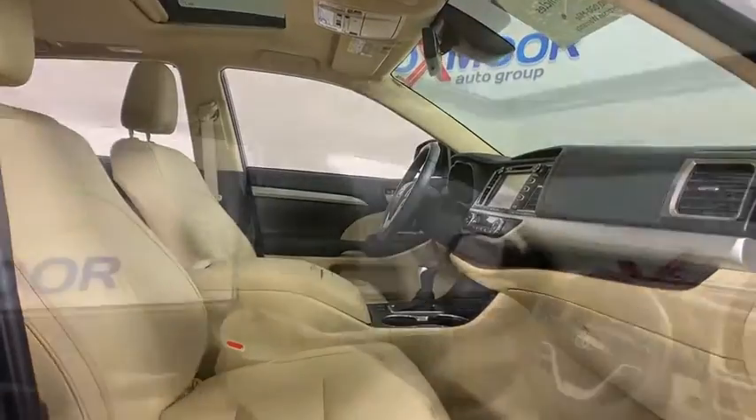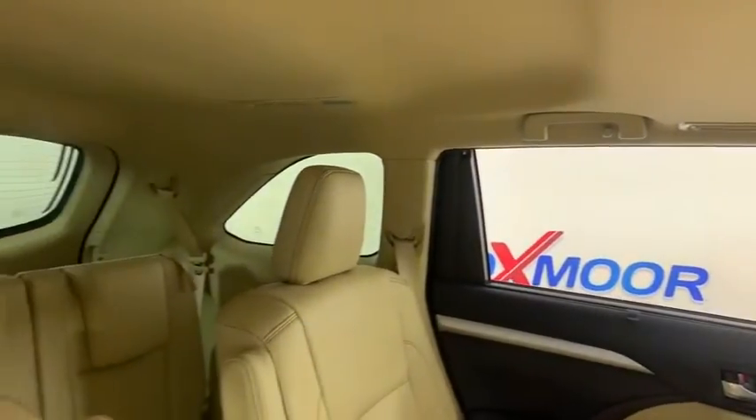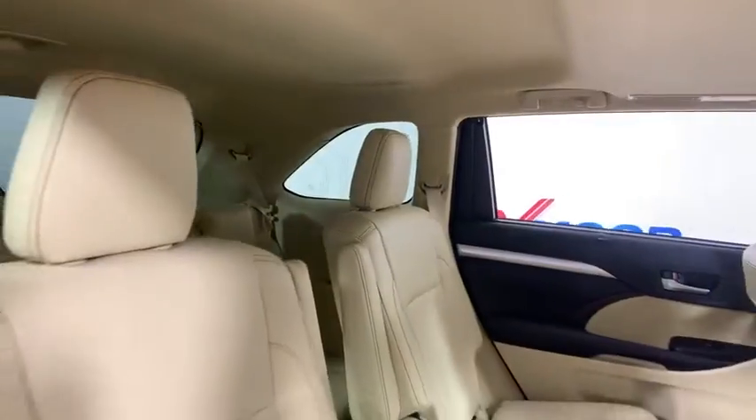Heated front seats, rear window defroster, fog lights, power moonroof, overhead console. Come take a test drive today.